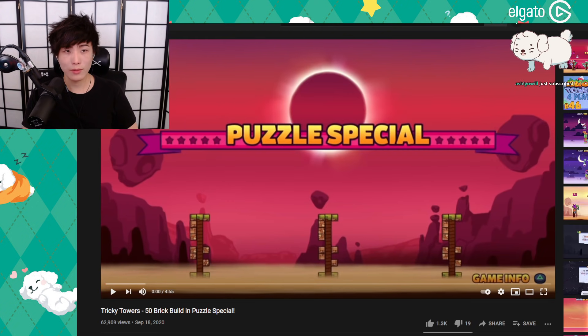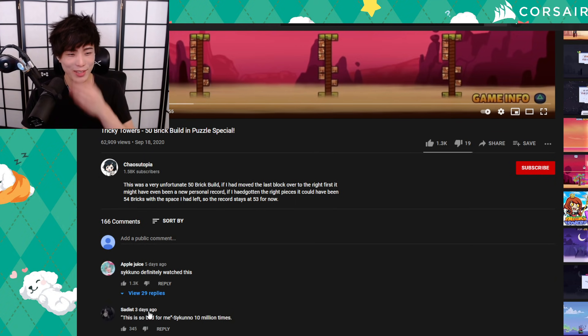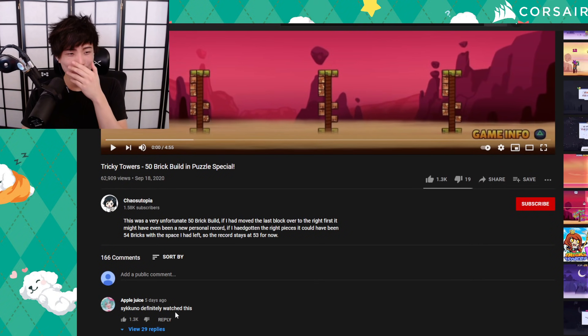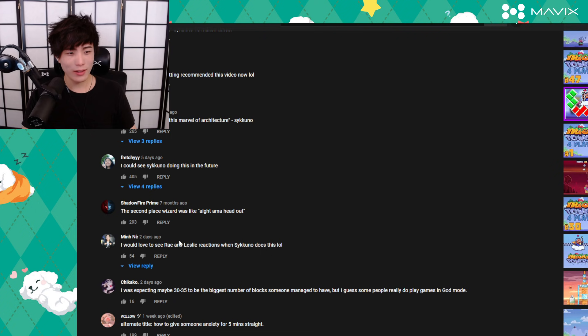Look at the comments — what's in the comments? Every comment is Sykuno fans: 'I could see Sykuno do this,' 'Ray and Leslie's reaction when Sykuno...' This video has more comments about me than my own videos have comments about me. How does that even make sense? There are literally more comments on this video about me than on my actual YouTube channel's videos. It's rigged — no one watches my YouTube anymore.